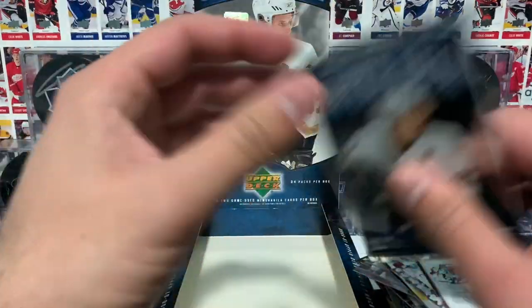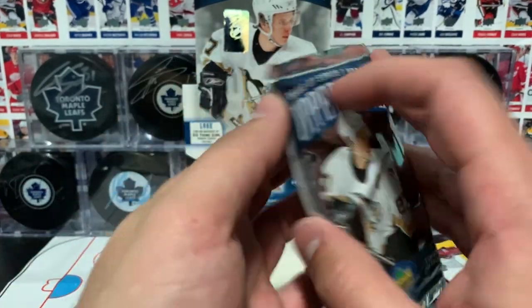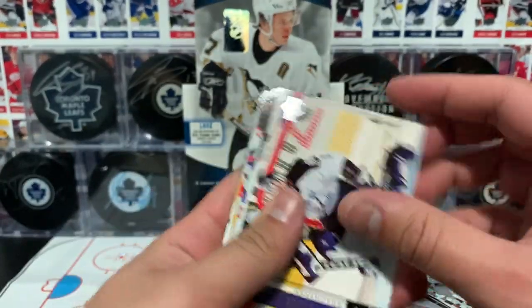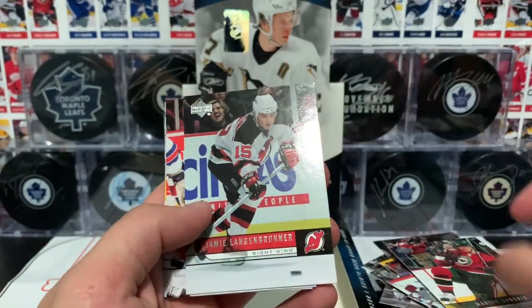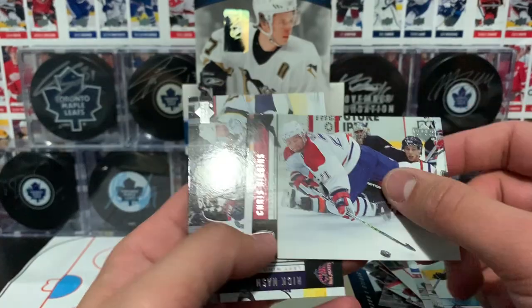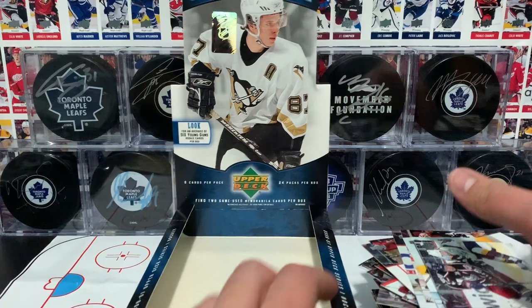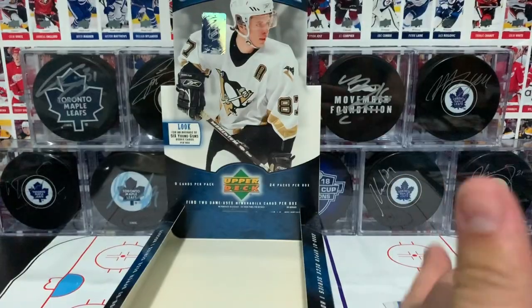This will be our last pack. Let's hope for some last pack magic. We have got Burke, Gabrick, Langenbrunner, Pandolfo, Thornton, Camillary, Higgins, and Anash. Our last pack magic turned out to be all base. That concludes our break, you guys, of this 2006-2007 Upper Deck Series 1 Hobby Box. I'm going to be doing a quick insert recap for you guys, stay tuned.